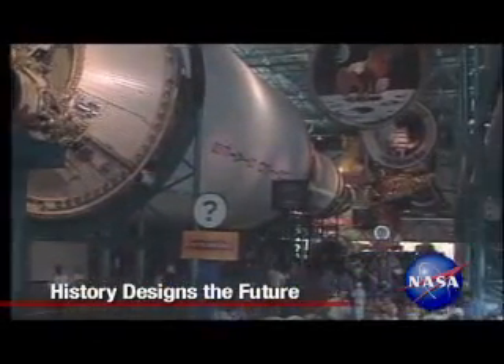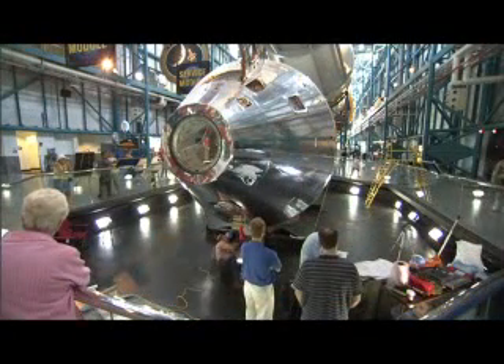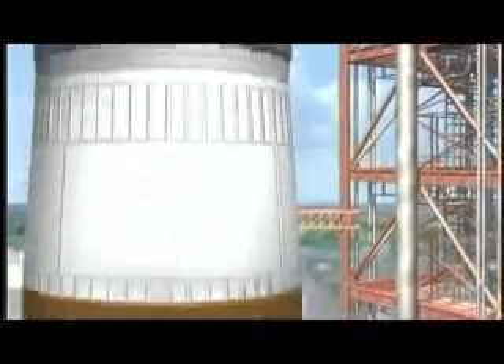A space artifact from the past may hold an answer for tomorrow. NASA commissioned a team of experts to inspect an umbilical connection from an Apollo-era spacecraft to help in developing the umbilical release mechanism for the new crew exploration vehicle. By learning from the past, we can apply it to the future and improve it with modern technology and processes that they didn't have back in the 60s.